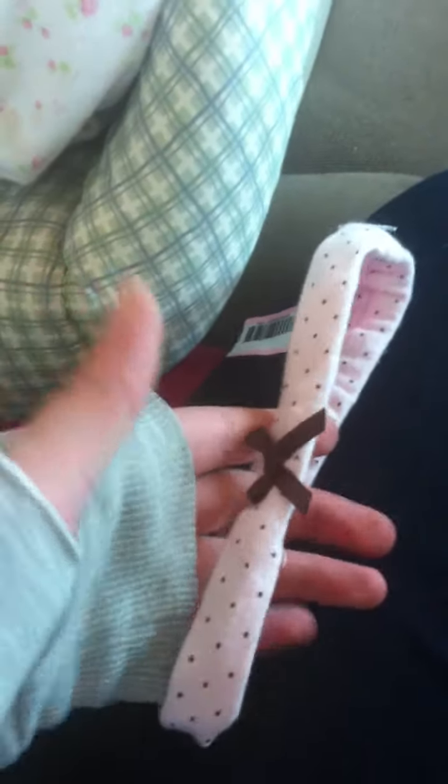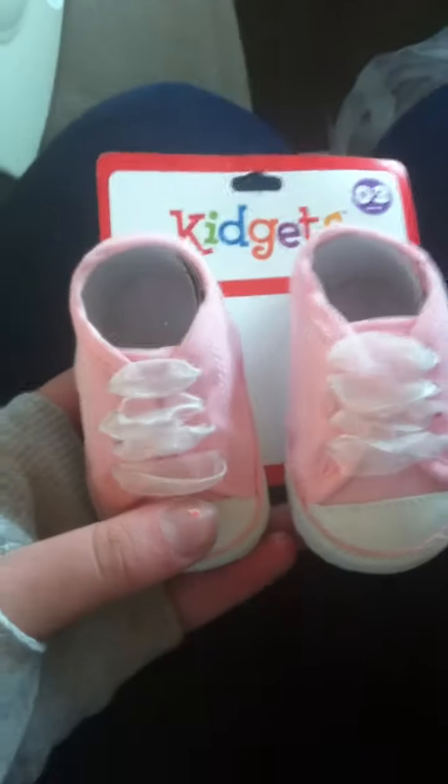And then I got this headband from the consignment store. This is all from the consignment store except for this neck stuff, which I got from the dollar store, the Family Dollar. I got these little Converse shoes — they're wickie cute — it says 0-3 months. These are all for my silicone.